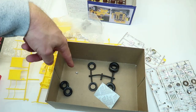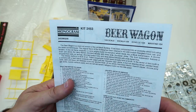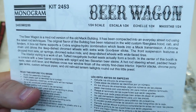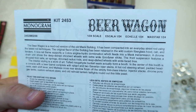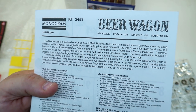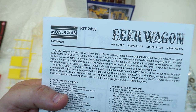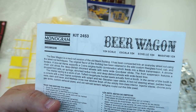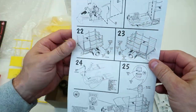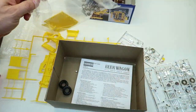There's another beer stein that fell off - right there, you see it. Let's see if it says what kind of truck it is - yep, a Mack Bulldog! The Beer Wagon is a mod rod version of the old Mack Bulldog. It's been compacted into an everyday street rod using the latest rod techniques. The original flavor of the Bulldog has been retained in the wild custom fiberglass hood, cab, and fenders. A box rail frame supports a Cobra engine and hydro combination which feeds a Mack transmission. That's neat!